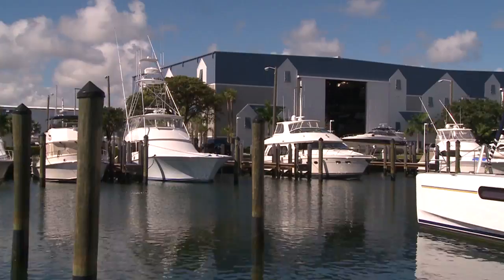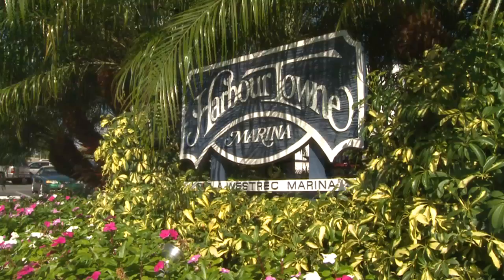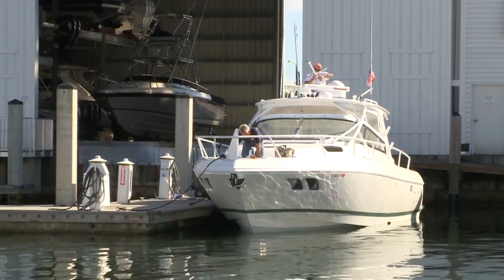Harbortown Marina in Dania Beach is centrally located between Miami and Fort Lauderdale. Intrepid's customer service is different than other companies' customer service.